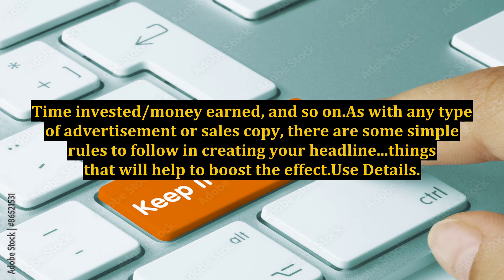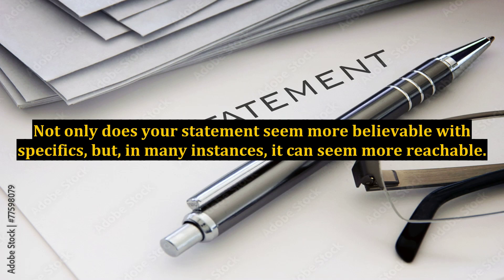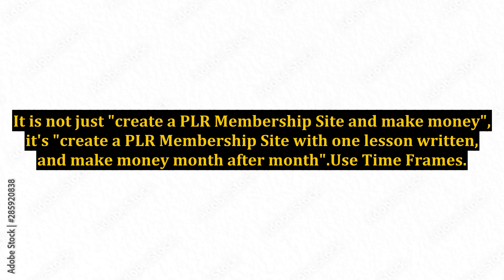As with any type of advertisement or sales copy, there are some simple rules to follow in creating your headline — things that will help to boost the effect. Use details. The more specific, the better. Not only does your statement seem more believable with specifics, but in many instances it can seem more reachable. It is not just 'create a PLR membership site and make money' — it's 'create a PLR membership site with one lesson written and make money month after month.'